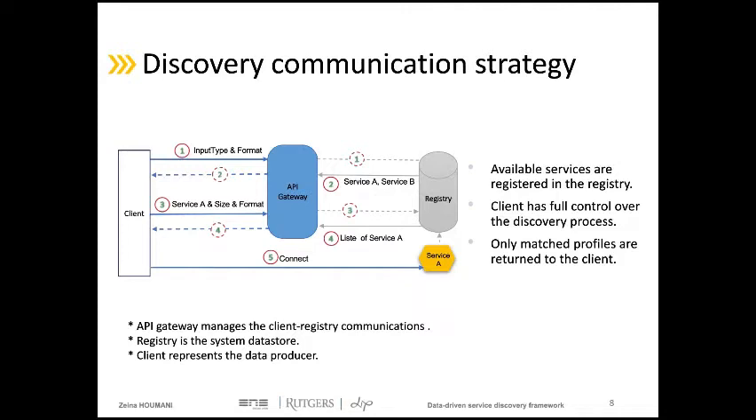Later, the client sends a second request containing the chosen functionality with extra information about the data. At this point, in step four, the registry filters the matching list and returns to the client only the profiles matching all requirements. The last step in this strategy consists of selecting the instance with the preferred performance and contacting the service directly.